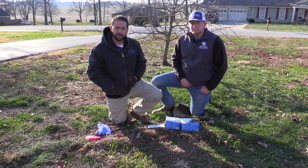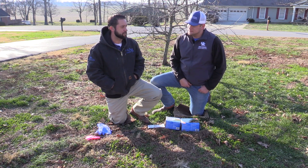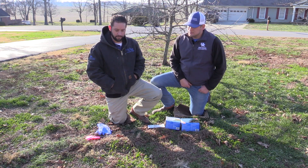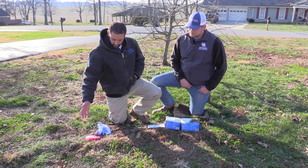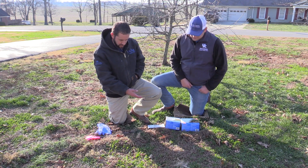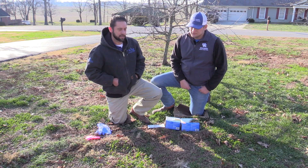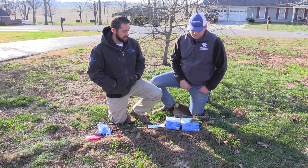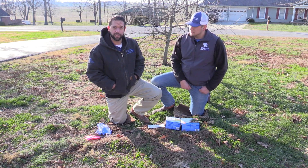Moles are active throughout the year, and throughout the year we get a lot of questions about moles. They can make for unsightly tunnels throughout your yard, like the one we've got in front of us here, so a lot of homeowners don't like that. Also, they can make for uneven and treacherous walking, and in general they're just a nuisance that homeowners want to get rid of.